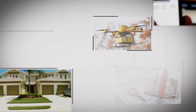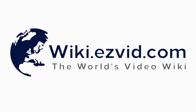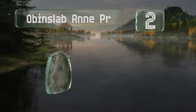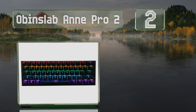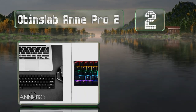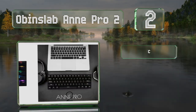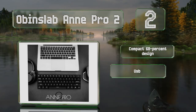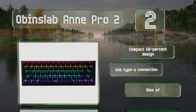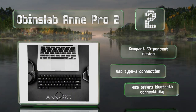At number two, gamers, power users, and minimalists will appreciate the Obins Lab Anne Pro 2 for its durable build quality, premium fit and finish, and satisfying feel. It's offered with a wide variety of switches from the brands Cherry, Gateron, and Kale. This is a compact 60 percent design with a USB Type-A connection and also Bluetooth connectivity.